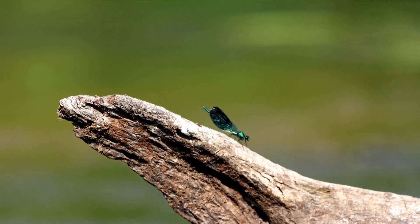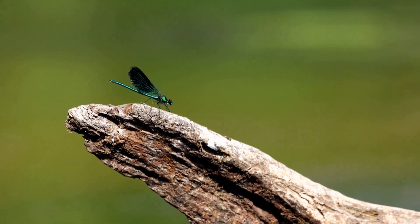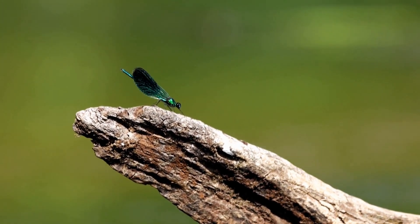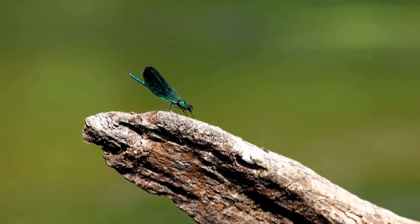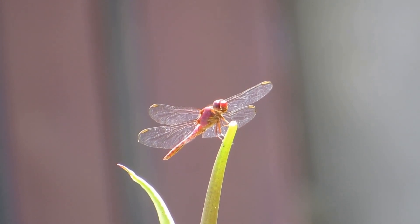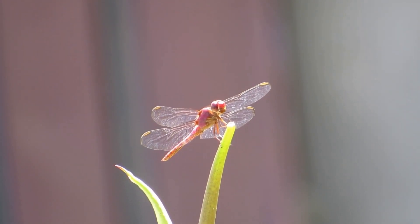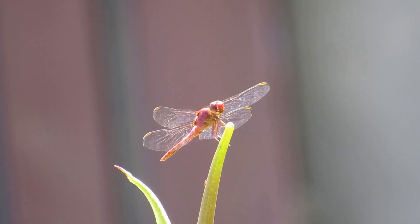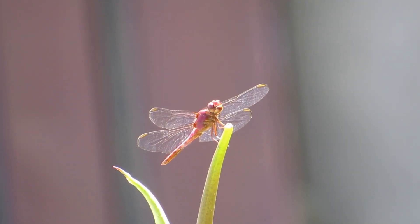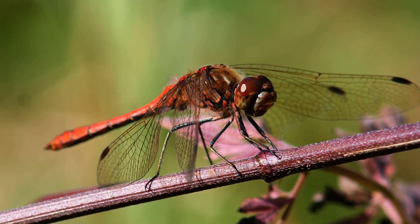In conclusion, dragonflies are incredibly fascinating and beautiful creatures that are essential for the health of freshwater ecosystems. They have incredible vision, flying skills, and life cycles, and their populations are important indicators of the health of these ecosystems. As humans, we have a responsibility to protect these amazing creatures and their habitats.